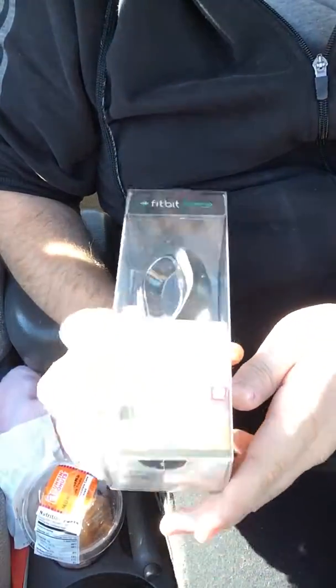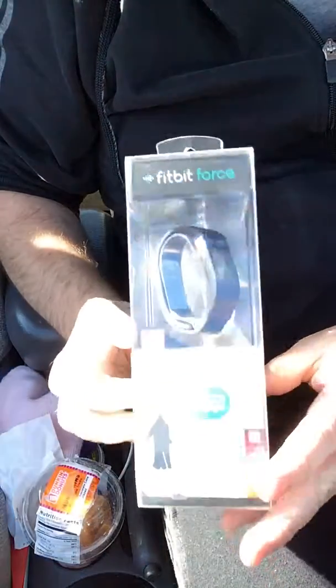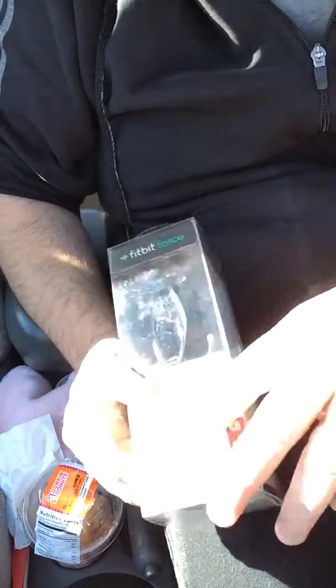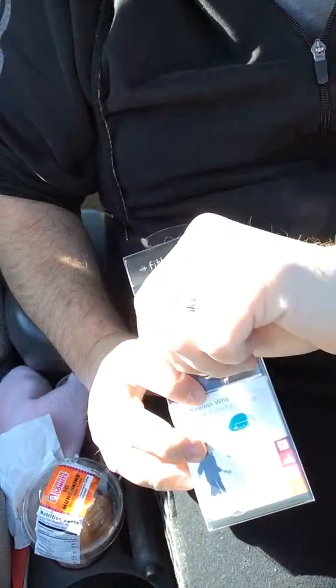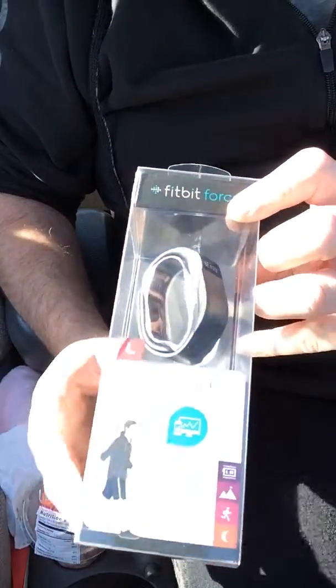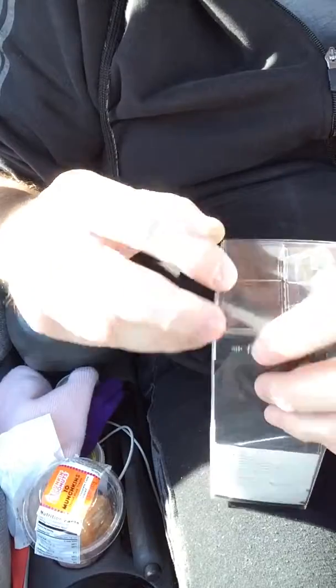I just picked up the Fitbit Force wireless wristband smartwatch and this is my first one. I'm taking the New Balance one back — I don't feel too confident in the quality and the tracking, so I picked up the Fitbit Force. I'm going to give it a shot; I heard it was one of the better ones.